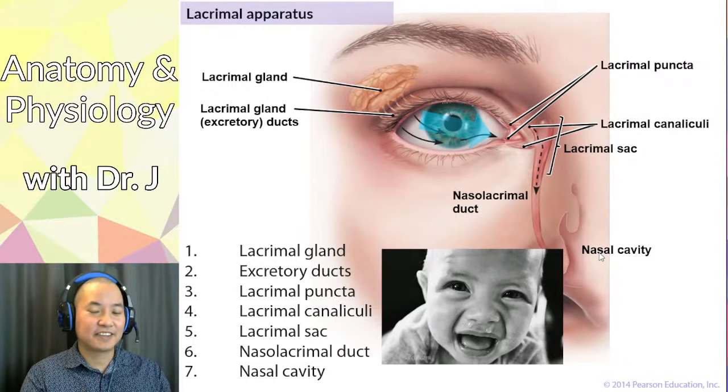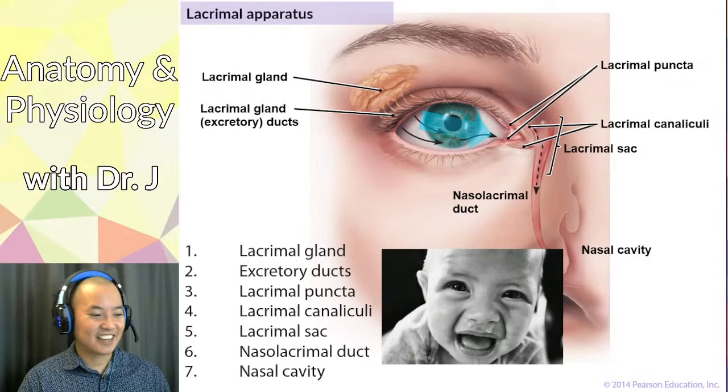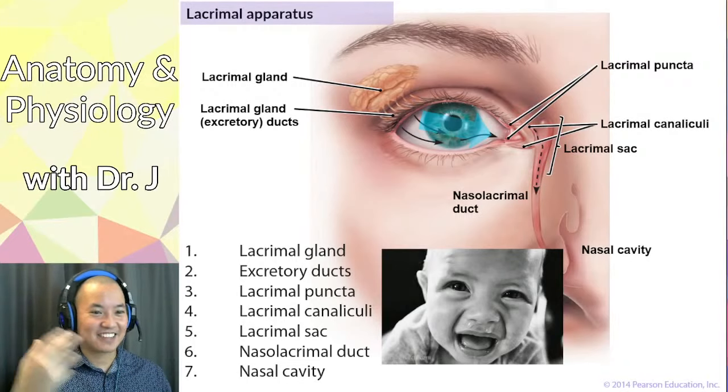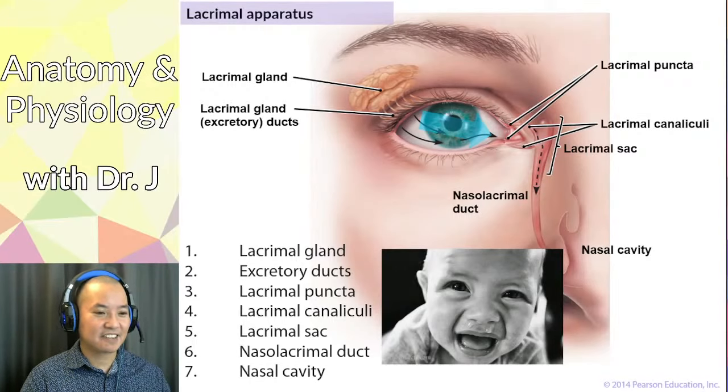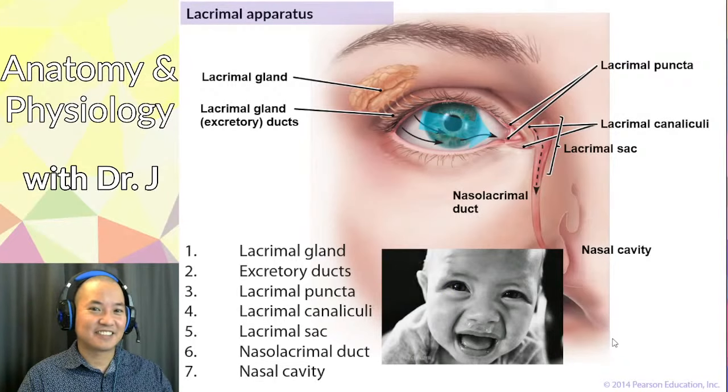This also explains why heavy crying means you need to blow your nose. When tear glands are in overdrive, you flood the lacrimal sac and nasal cavity with excess tears. So the increased nasal secretions during crying are literally tears draining into your nasal cavity — a direct anatomical consequence of increased tear production.